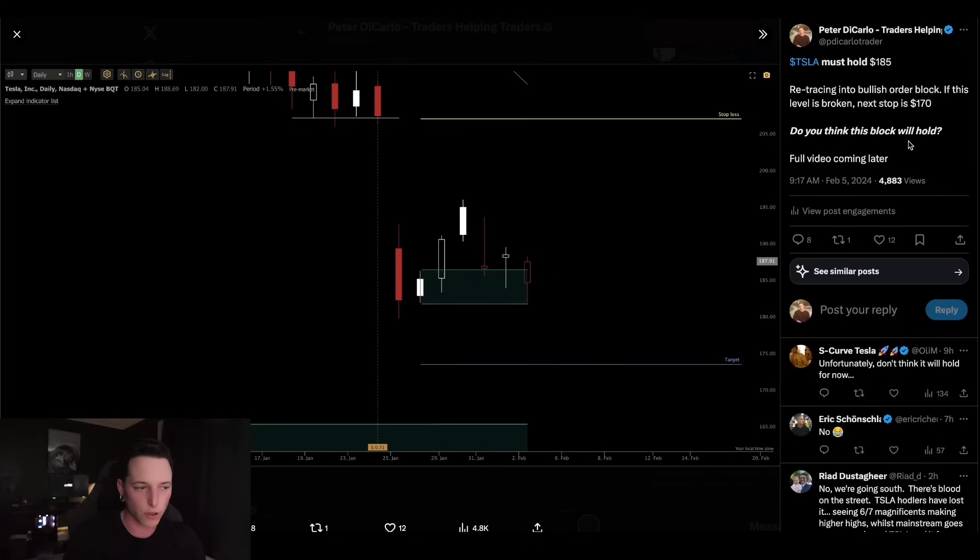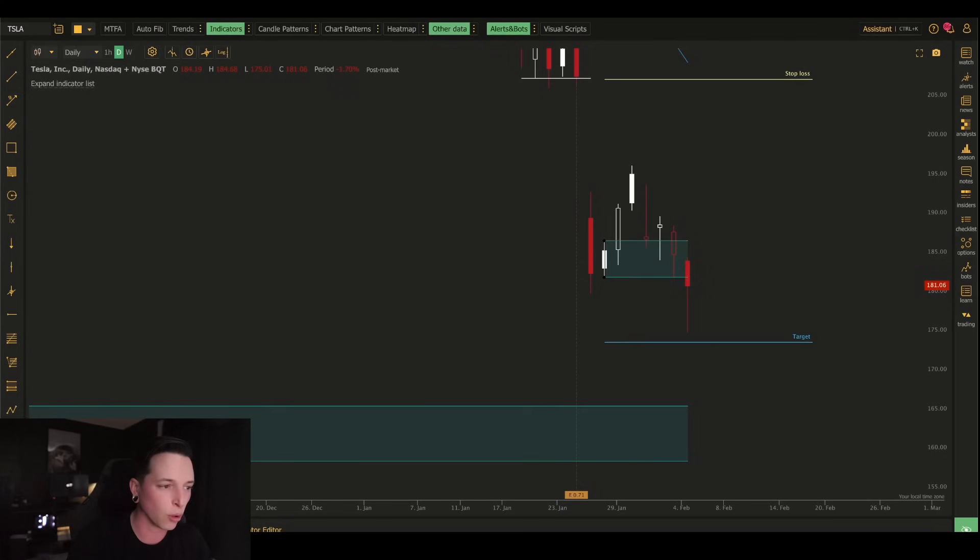So let's start by looking at this setup that I posted on Twitter. You can follow me on Twitter/X — it's the first link in the description. I posted this morning at 9:17 a.m.: Tesla must hold $185. We're retracing right now into this bullish order block, and if this level is broken, the next stop is $170. Do you think this block is going to hold?